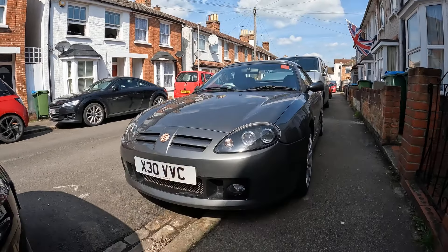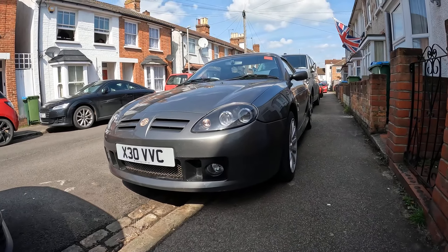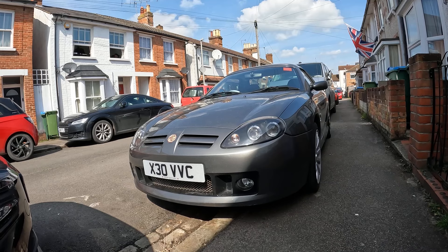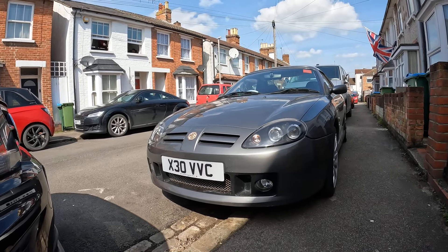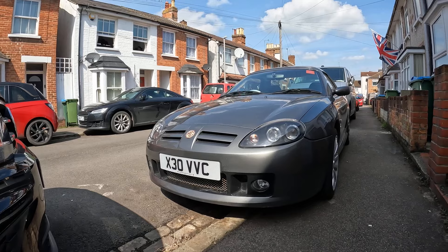So we have a little look at my beastie here. X Power Grey — it's in really good condition. The previous owner Neil has really looked after it. I think XPG is probably my favourite MG Rover colour. I've put my private plate on — X30 VVC — because of course this being a 160 has got the VVC engine.